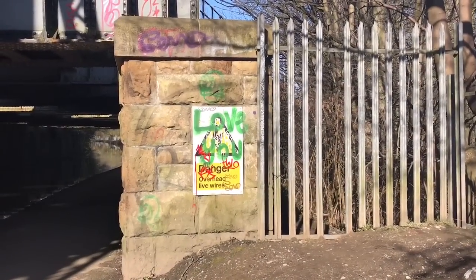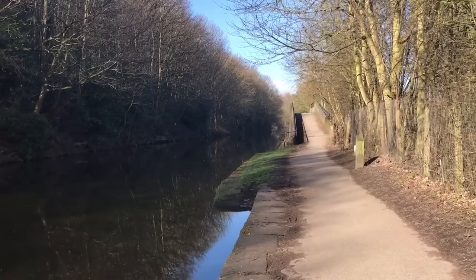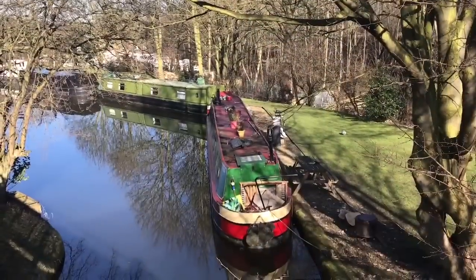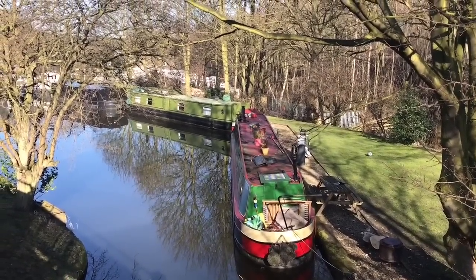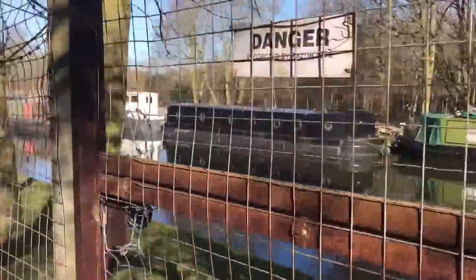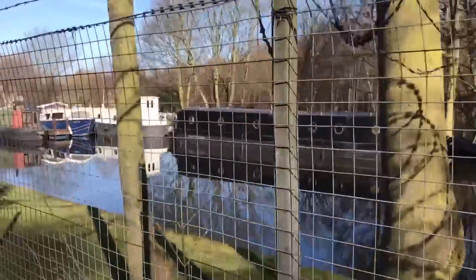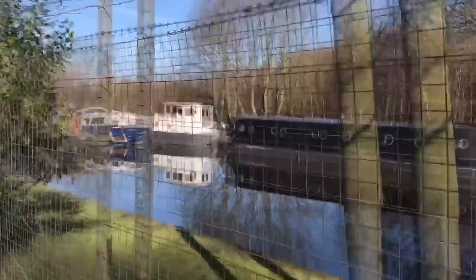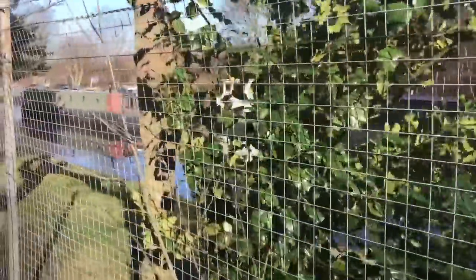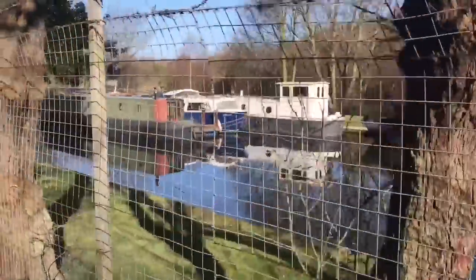I'm almost at my destination and a little disappointed that I haven't seen more boats, but then I make up for it in abundance when I stumble upon a marina. Boats everywhere. These moorings look so quaint and there are some beautiful boats — even triple moored. It's just like being in London.